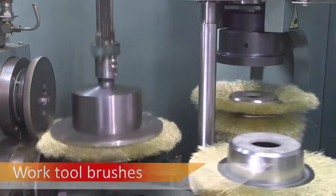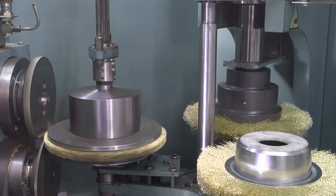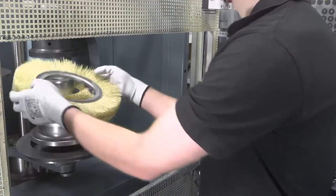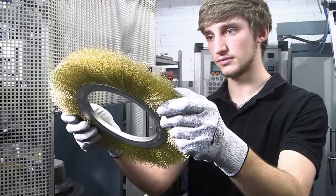Work tool brushes from Kolenkoti are used in nearly every industrial sector. They provide excellent performances, for example during the processes of deburring, de-rusting, paint removal, smoothing and many more.